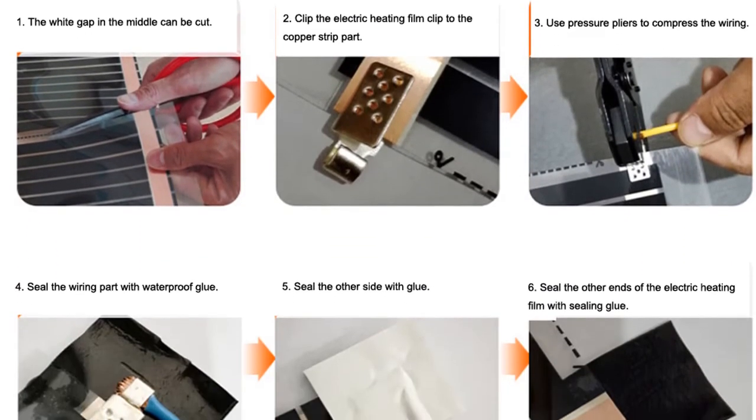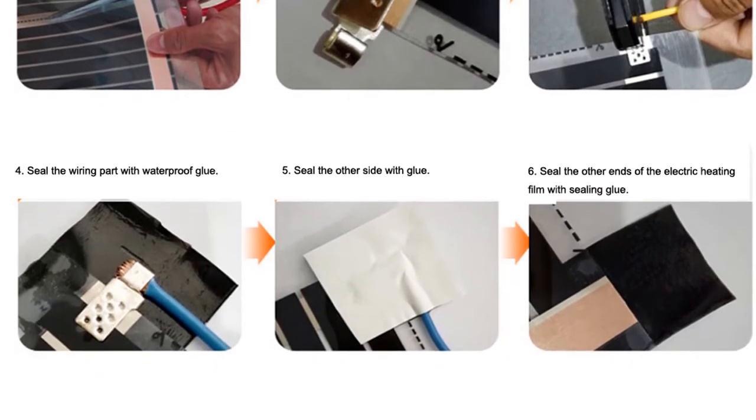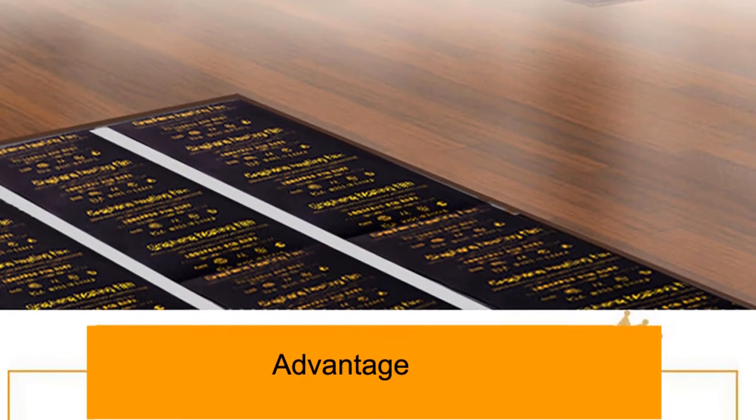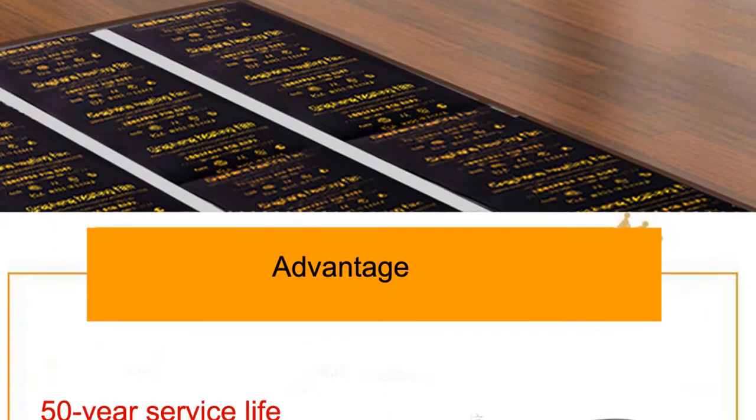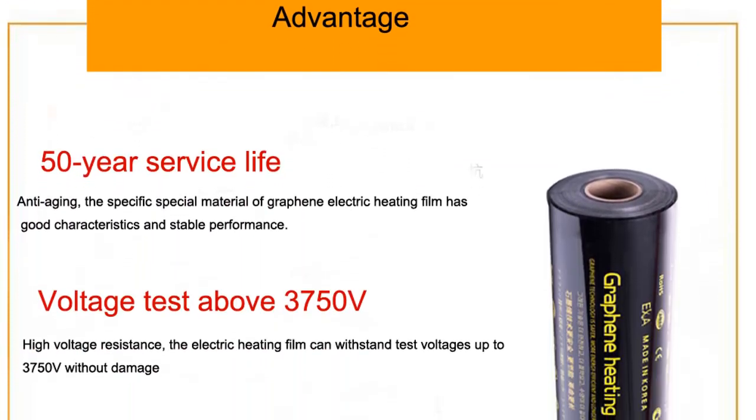If you're considering radiant heat flooring for your home, it's important to consult with a professional to ensure that it's the right choice for you. Radiant flooring has become a popular choice for many homeowners in recent years, and for good reason — it is efficient, comfortable, and can help save on energy costs.